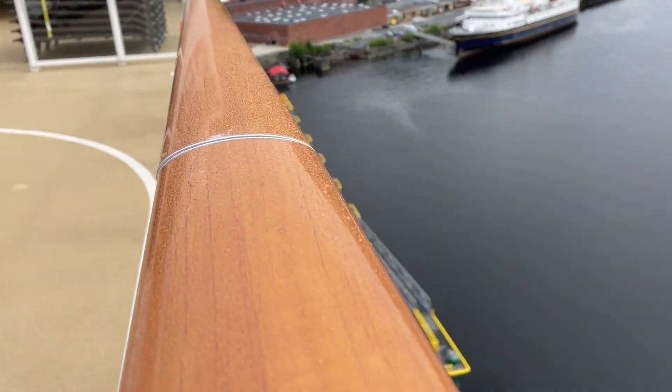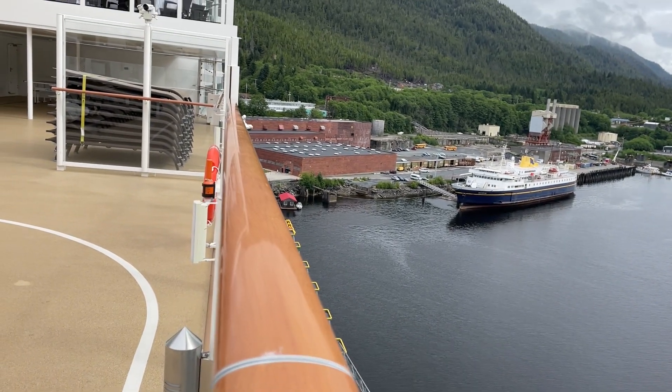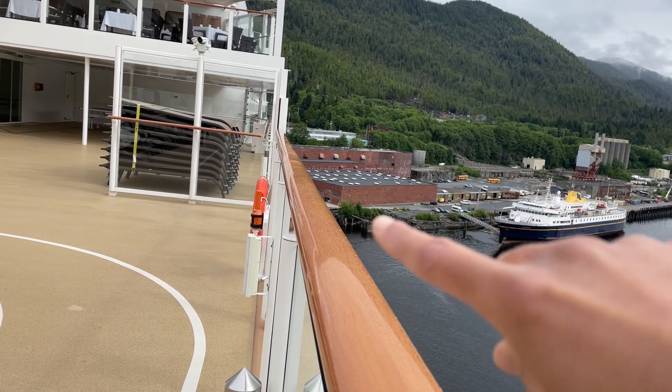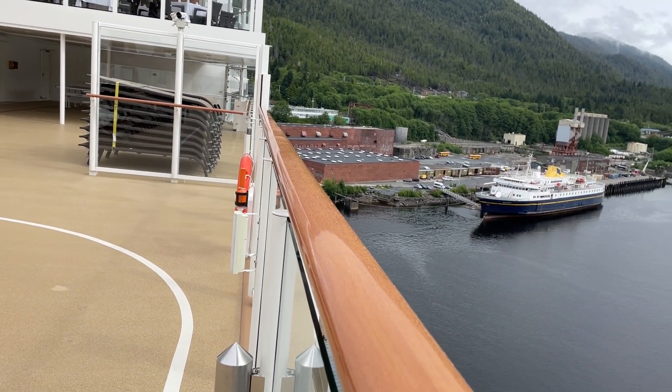Here you can see the dock at Ward Cove — that's the walkway area where customers get off. Then they walk into downtown, take some shuttles, and head there. It's about a 10 to 15 minute shuttle ride from right here.